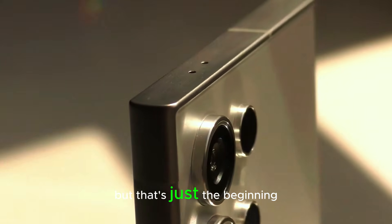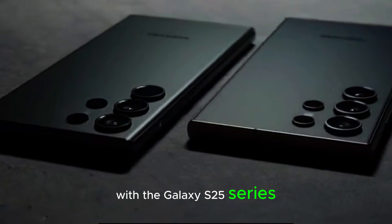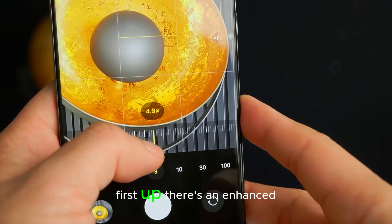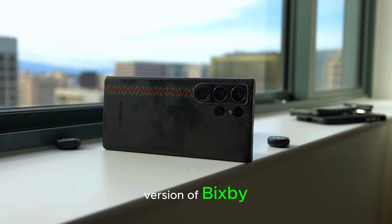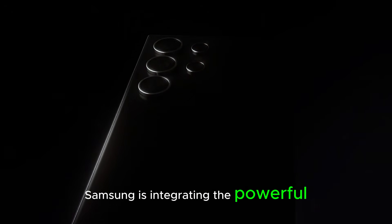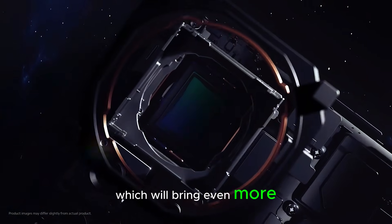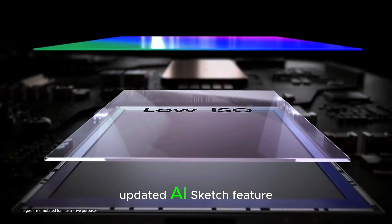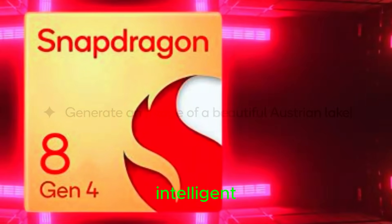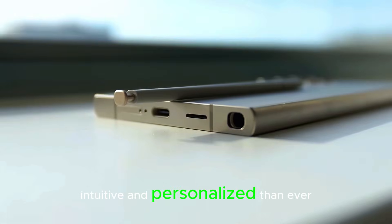But that's just the beginning. With the Galaxy S25 series, we're going to see some huge improvements to Samsung's AI features. First up, there's an enhanced version of Bixby, Samsung's personal assistant — expect more accurate responses and smarter interactions. Additionally, Samsung is integrating the powerful Google Gemini AI, which will bring even more advanced capabilities. And let's not forget the updated AI sketch feature. With all these improvements, Galaxy AI will be more intelligent, intuitive, and personalized than ever before.